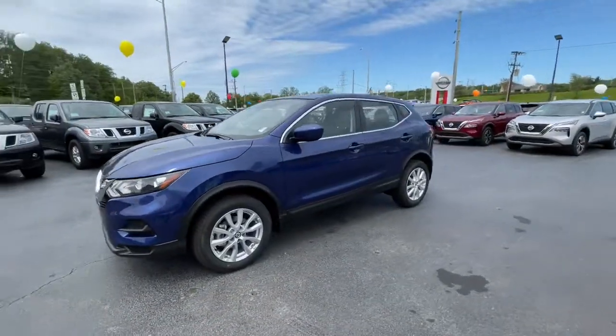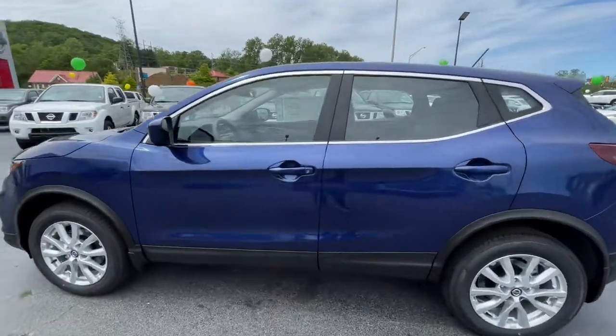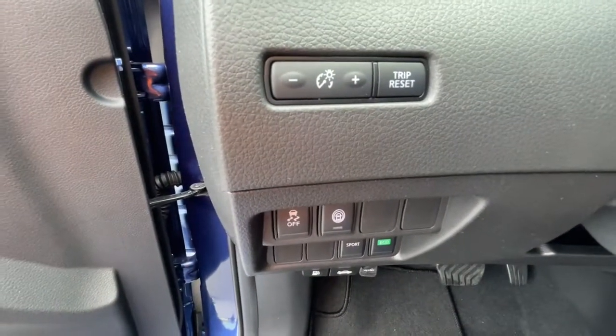The following are some of this vehicle's highlighted options: keyless entry, backup camera, satellite radio, lane-keeping assist, blind spot monitor, Bluetooth connection, steering wheel audio controls, aluminum wheels, rear spoiler, stability control.